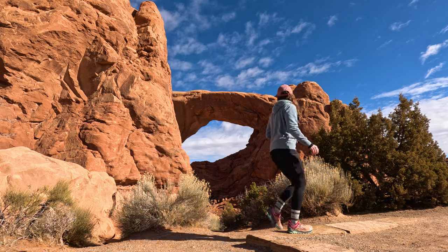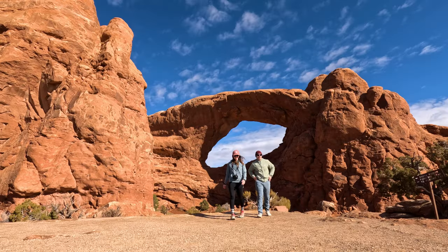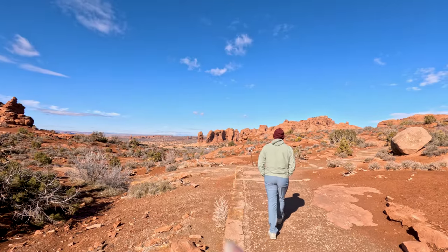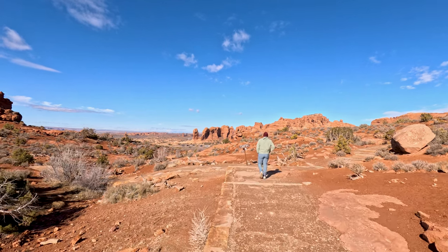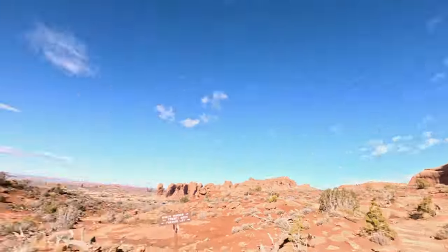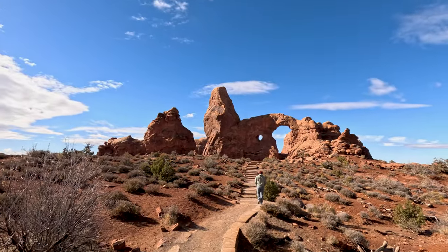There are conservation efforts that are ongoing to protect this park's natural resources and ensure that future generations can continue to enjoy its beauty. From here you can see Balanced Rock — it's right back there, kind of hard to see, but you can see it. There is the north window, there is the south window, both of which you can see from the road as you're driving in, so keep an eye out for that. And now we are heading to turret arch.